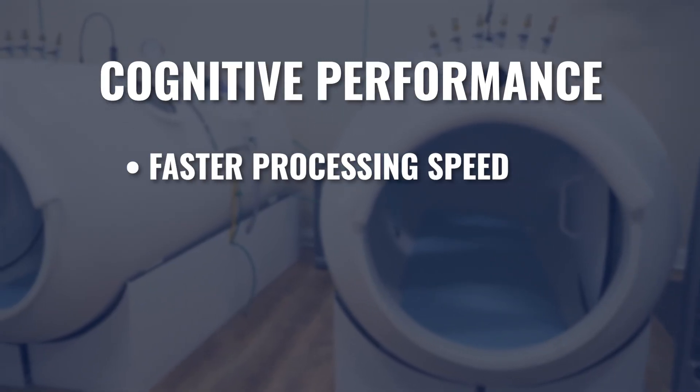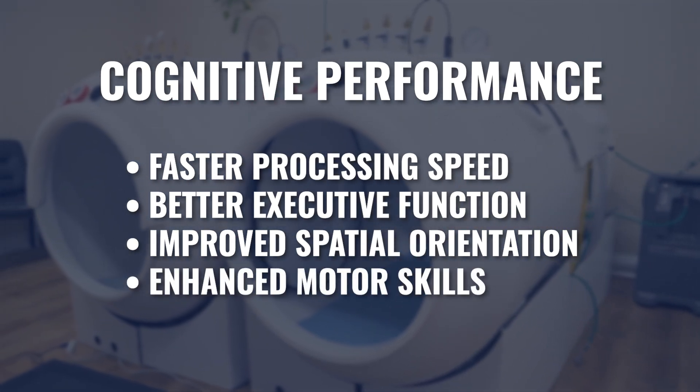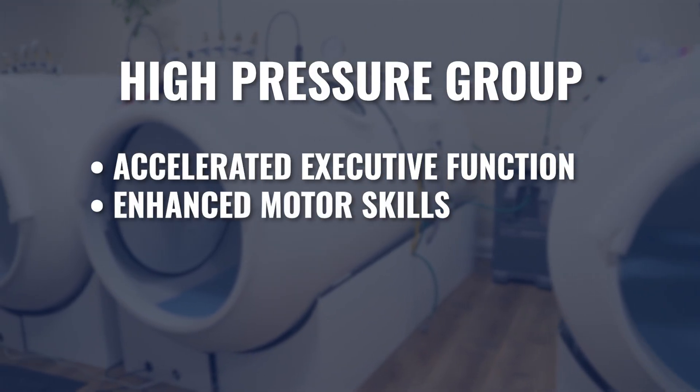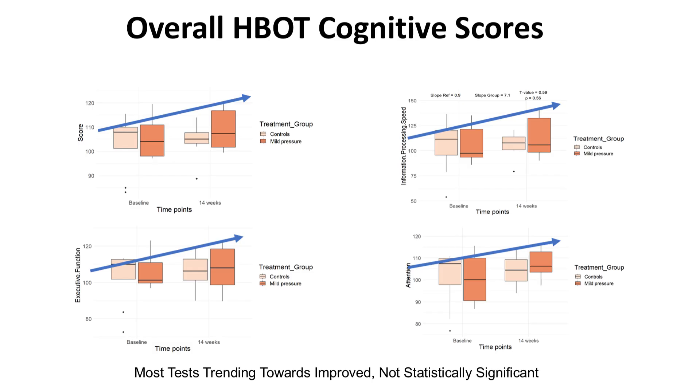One of the downfalls of utilizing this particular test is that historically it has been used to measure mild to moderate cognitive decline, and our subject base was really asymptomatic, non-diagnosed individuals. What we did find were improvements in processing speed, executive function, spatial orientation, motor skills, and memory — and we found those both in the lower pressure group and in the higher pressure group. In the higher pressure group, we did see accelerated executive function, motor skills, and information processing as compared to the mild group. If you look at the block plots, you'll see that they're all trending in the right direction.